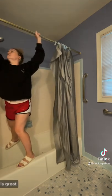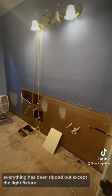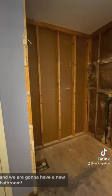Yes, I have a sprained ankle — this is great. No one tell my PT guy about this. And then this is day one: everything has been ripped out except the light fixture, which will go later. And we are going to have a new fresh start.